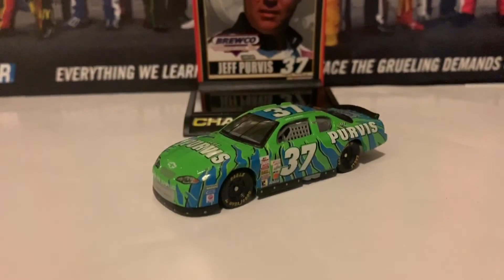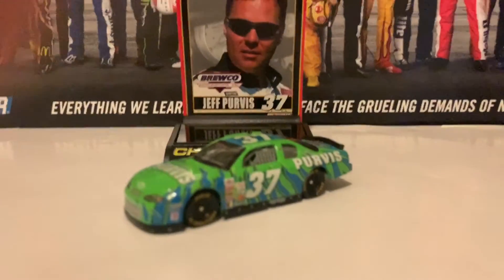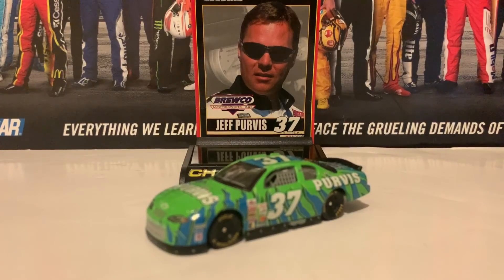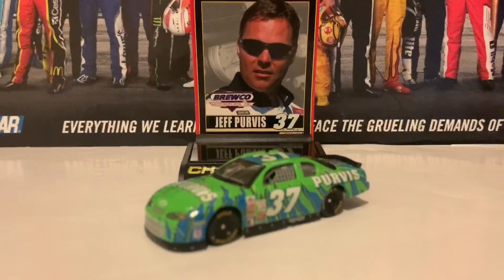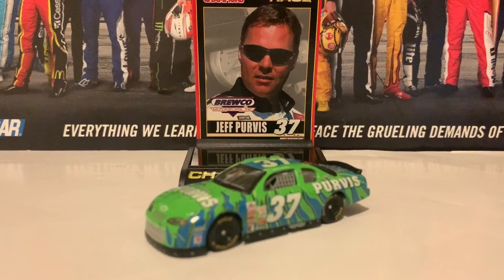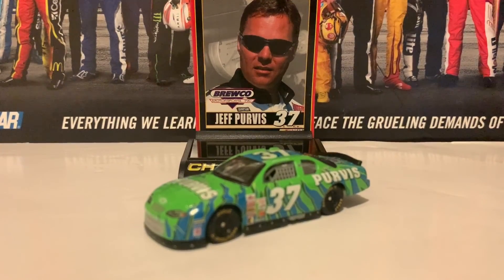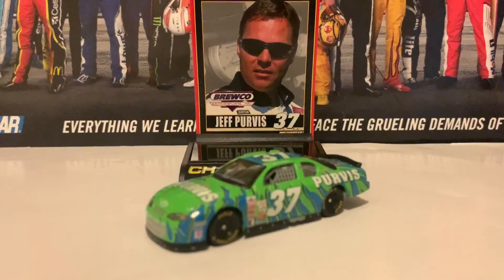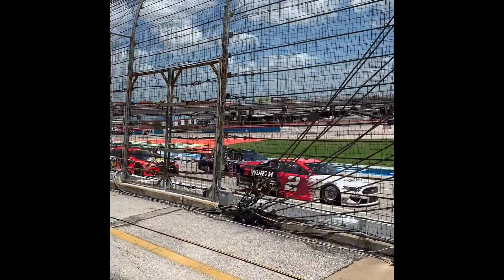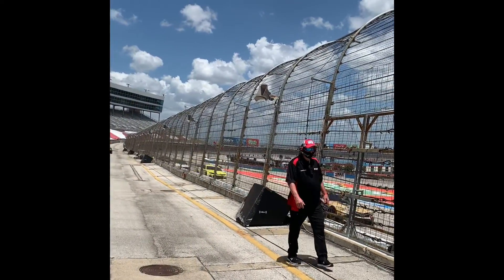And that is it for the diecast review, everybody. I hope you guys enjoyed it — I know it might have been a very long video. Thank you guys for watching. Make sure you like, comment, and subscribe because I've got more NASCAR diecast reviews coming up this year. Just want to remind you guys to keep on fighting out there in this world. God has a plan for all of us — I'll see you guys in the next video. God bless and signing out.